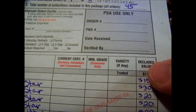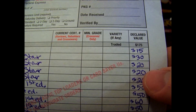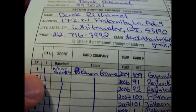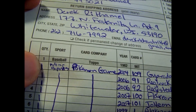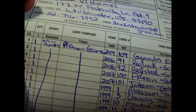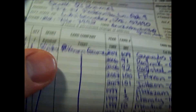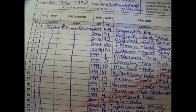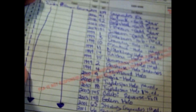Over in the right-hand corner you have a declared value column — basically you write what the card is worth. There is also a quantity column: if you send two of the same card in you put a 2, or 3 for three copies, otherwise it's 1 for each different card. As for the sport and card company columns, I just put an arrow all the way down, since I'm sending all Pokémon non-sports cards — it saves a lot of time.